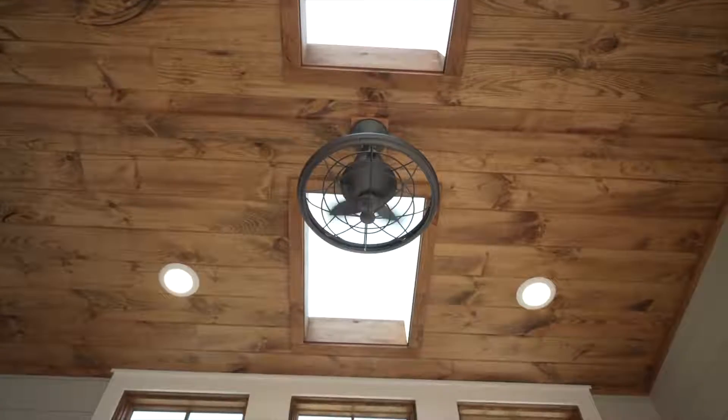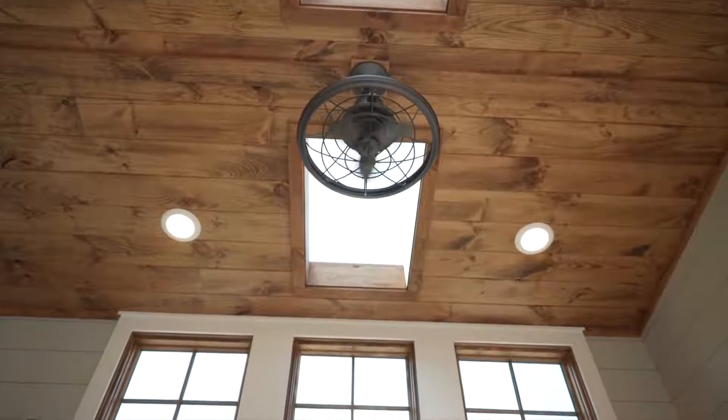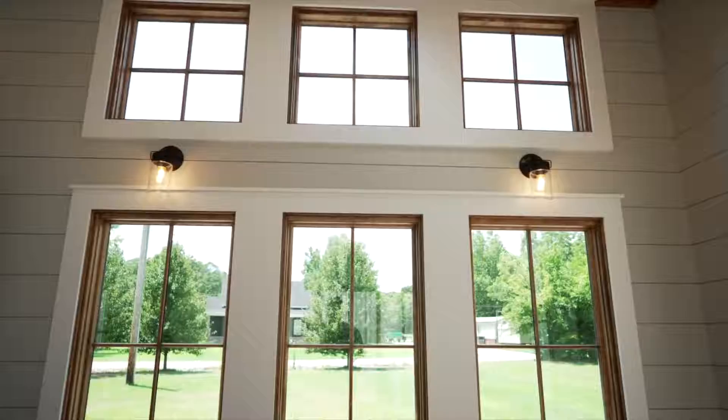This client chose our optional skylight package, which, along with the clerestory windows, adds a lot of natural light inside the living space.